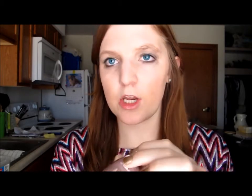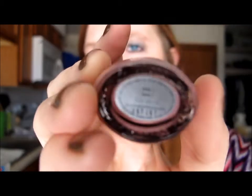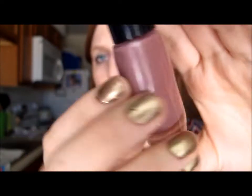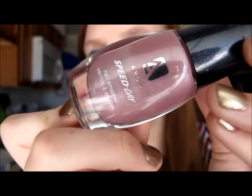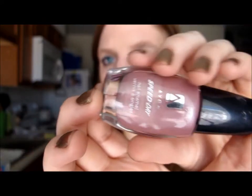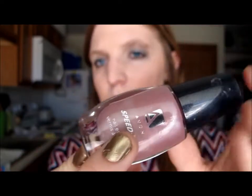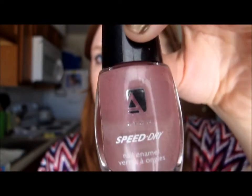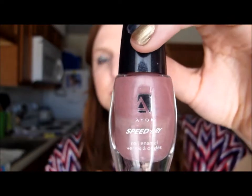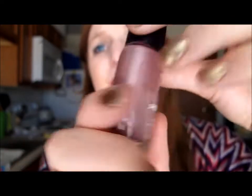The first Avon is the Speed Dry in Fusion — just this really pretty pink shimmery color. I like this color all year round. It's not too pink so you can get away with wearing red with it. I like picking more neutral colors that most of my clothes go with, since I don't always have time to redo my nails.